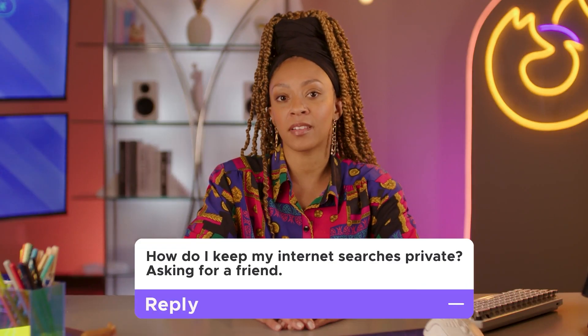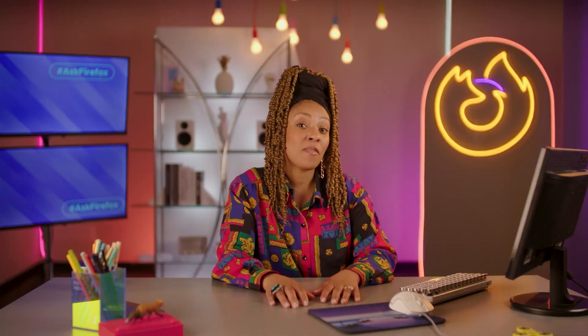How do I keep my internet searches private? Asking for a friend. We've all made our fair share of embarrassing, personal, or even repetitive searches. But to advertisers, your intimate and even mundane queries can lead to a goldmine of targeted advertising opportunities.